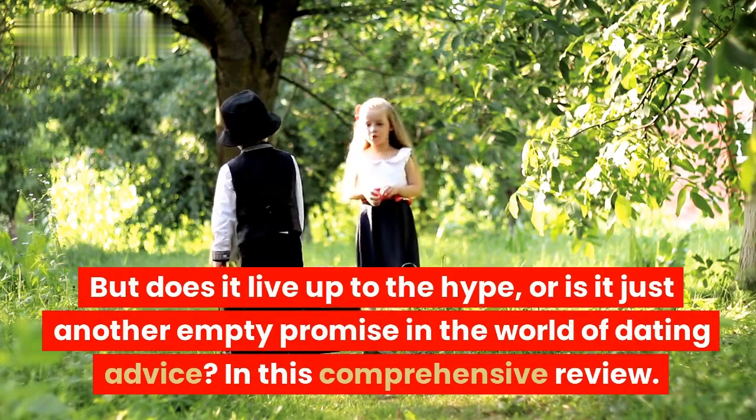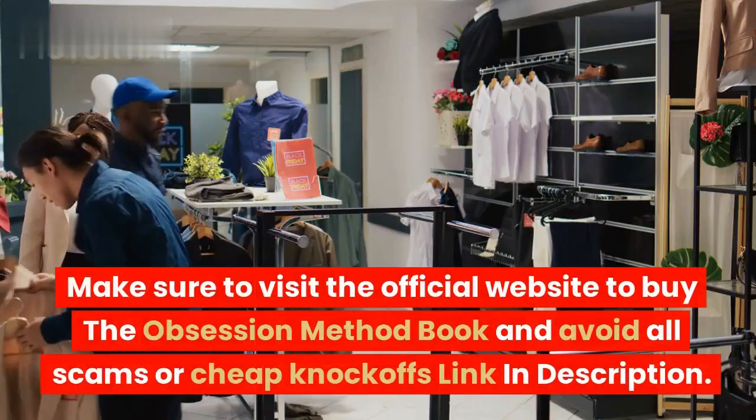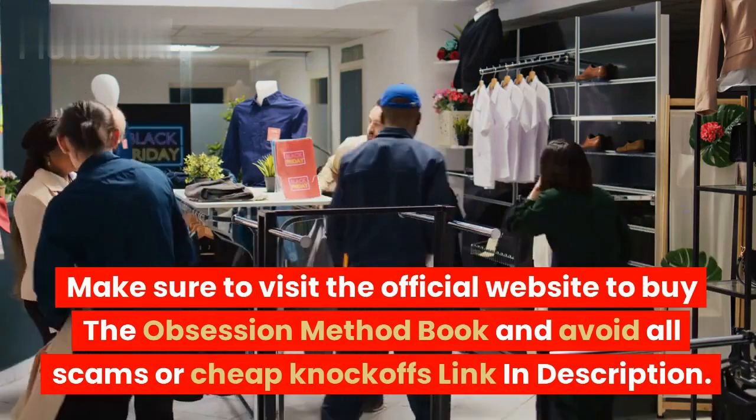In this comprehensive review, we will delve deep into the Obsession Method, exploring its key principles, effectiveness, pros, and cons, to provide you with a clear picture of whether it's worth your time and investment. Make sure to visit the official website to buy the Obsession Method book and avoid all scams or cheap knockoffs — link in description.